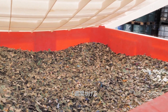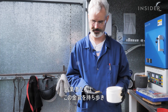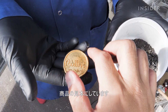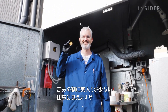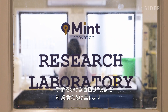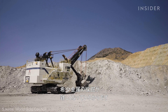It takes one week to extract 150 grams of gold from one ton of circuit boards. The founders carry around a solid gold coin to show what that looks like. It seems like a lot of work for a small payoff — is it really worth the trouble? Mint's founders say yes, because it's getting harder to mine precious metals from the earth.